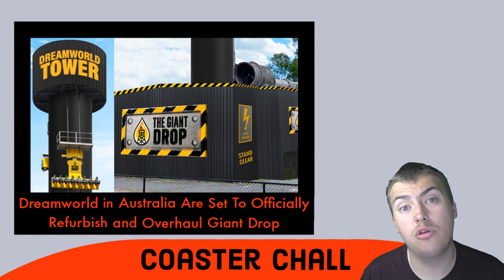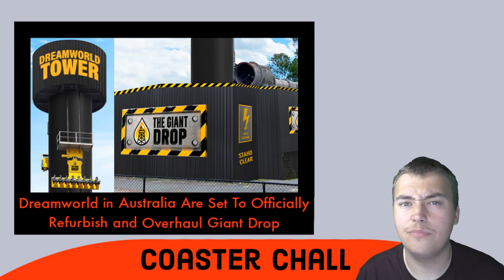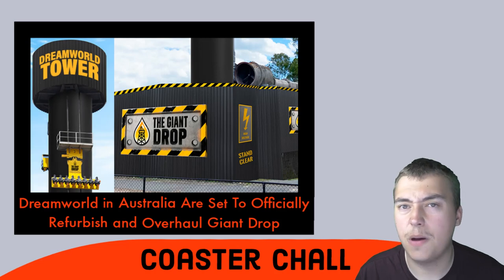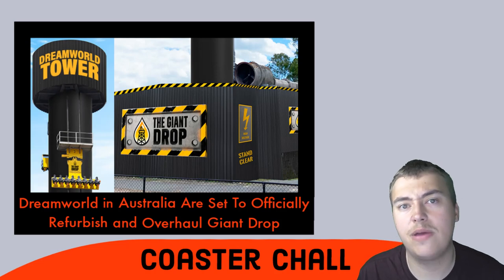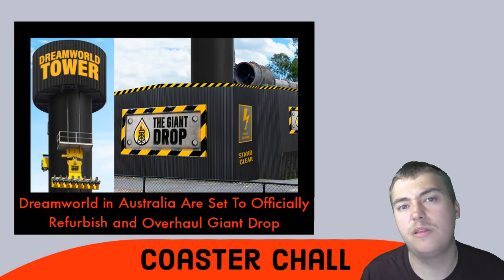From what is concepted to be the new look of the Giant Drop, I think it's very, very good — I'm really excited by it and it's a great looking attraction. I think they've done a really good job. The park seems to know what they're doing, taking out the Tower of Terror and bringing in this multi-million pound expansion.